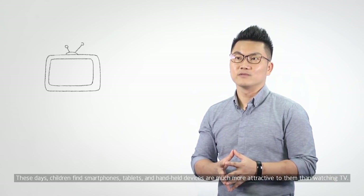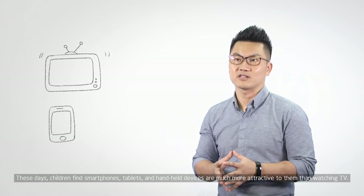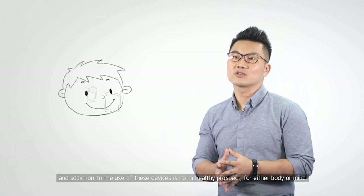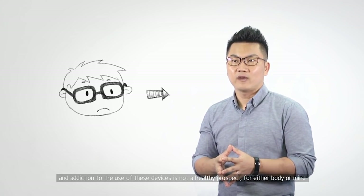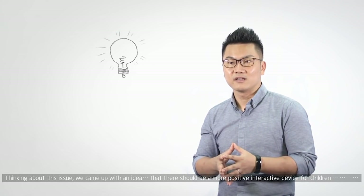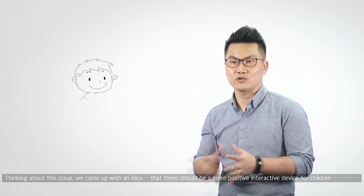These days, children find smartphones, tablets, and handheld devices much more attractive to them than watching TV. An addiction to the use of these devices is not a healthy perspective for either body or mind. Thinking about this issue, we came up with an idea that there should be a more positive interactive device for children.